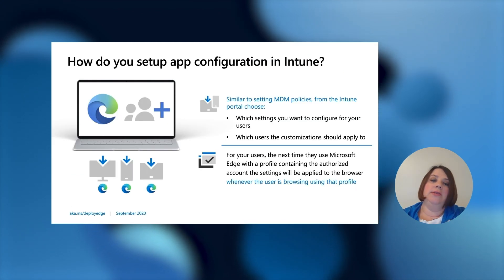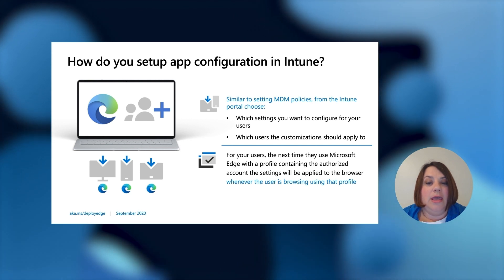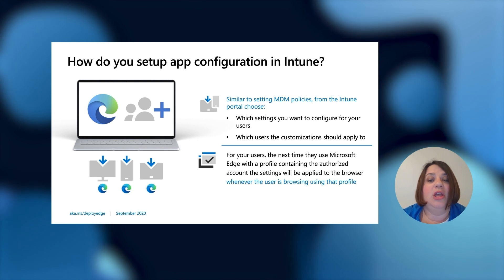How do you set up app config in Intune? This is very similar to setting MDM policies from the Intune portal. For your users, the next time they use Edge with a profile containing the authorized account, the settings will be applied to the browser whenever the user is browsing using that profile.